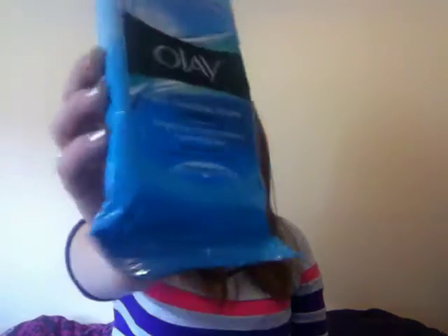Next up I have some face wipes — makeup removing wipes. These are Olay Wet Cleansing Cloths and they are for sensitive skin. This is like a seriously big package — look at this compared to my head. They're really, really good. The sheets are actually a decent size and they're textured, which is really good. They look like a cross-hatching kind of pattern. It's really good that they're textured because it gets into your pores and really removes all your makeup.